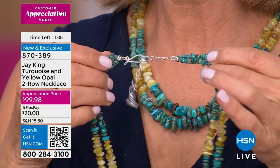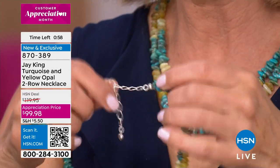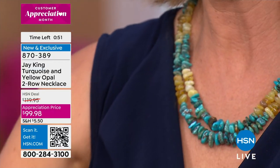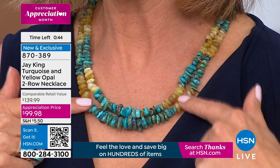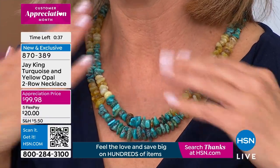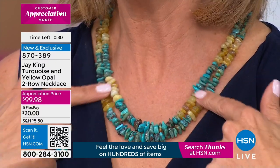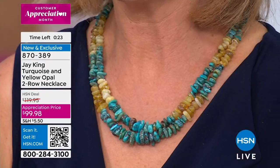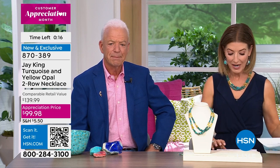It's like getting two necklaces for less than the price of one — it's under $100. You get the two chains and that extender in the back, all solid sterling silver. You can customize it: need it shorter or a little longer? It really fills your neckline. If you don't have that summer fun necklace, this is going to capture the beautiful rays of the sun as well as the vibrancy of the turquoise. Perfect for a beach, a pool party, an outdoor barbecue, a garden party. Item number 870-389.